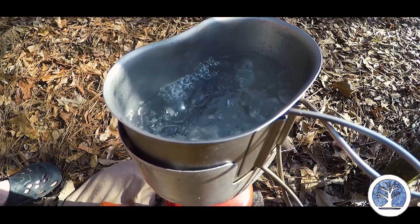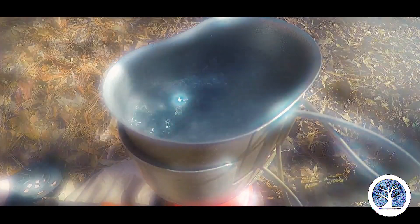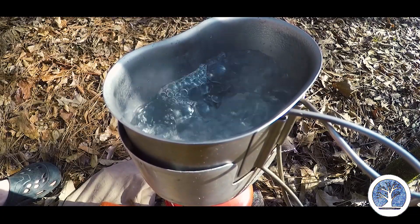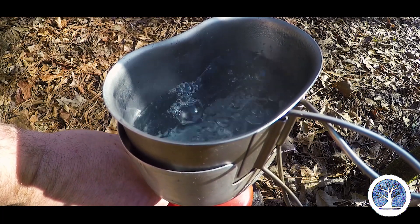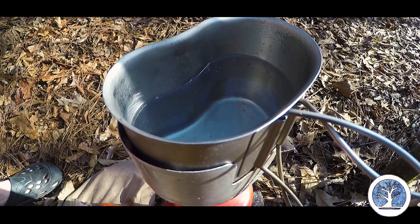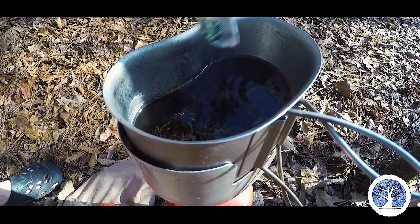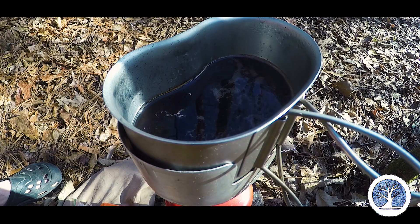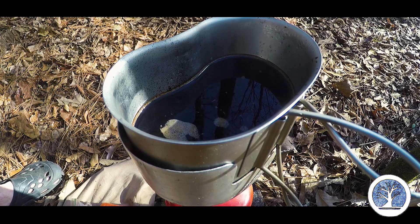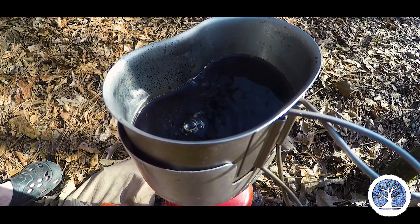Water has reached a boil. I'll grab two of the Vias — I'm using the French roast this morning, baby. I'm going to gently turn the water off, pour the Via in there like that, give her a quick stir — ready to go.